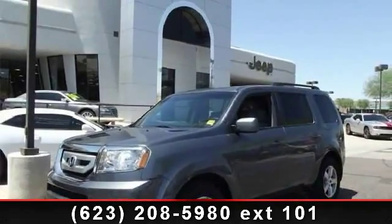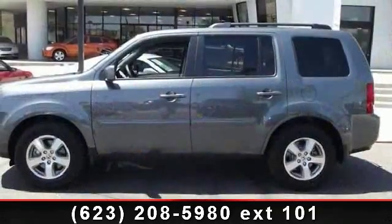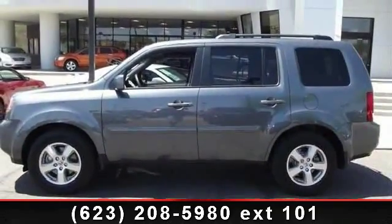Arrive in style with this 2011 Honda Pilot X. If you are looking for an automobile with great features, look no further.